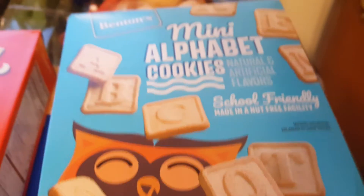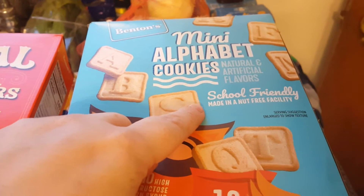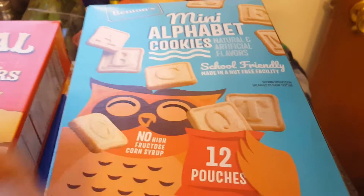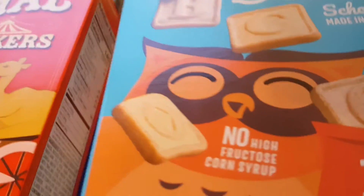Mini Alphabet Cookies — these were brand new there today, never seen them. Natural and artificial flavors, school-friendly, made in a nut-free facility. There are 12 pouches, so we're going to give those a roll.